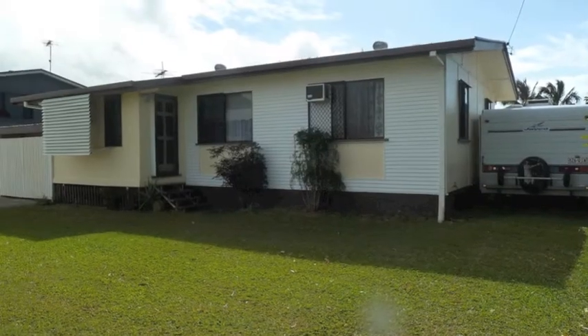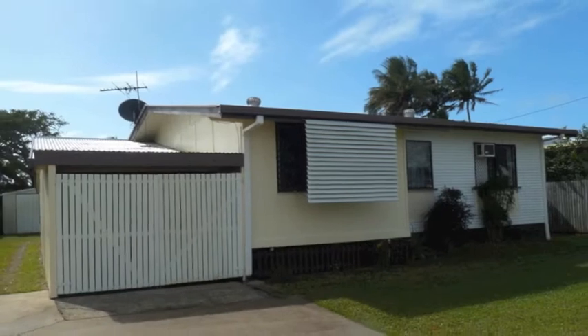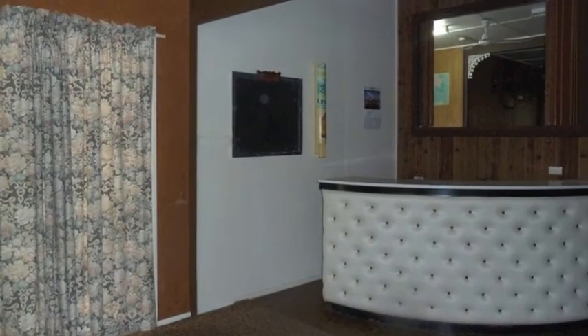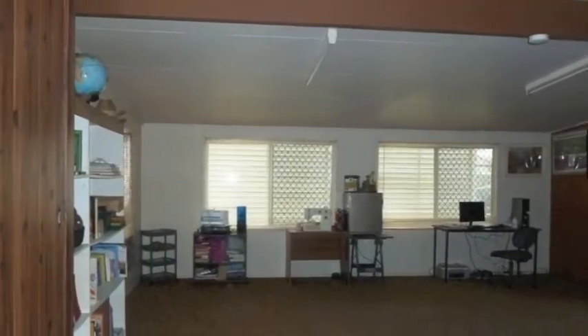Forget the traffic — this neat and tidy three-bedroom cottage is so handy to Paget, you can easily bike to work. It's roomy inside and has a bonus rumpus living area with built-in bar and large enough to fit a pool table.